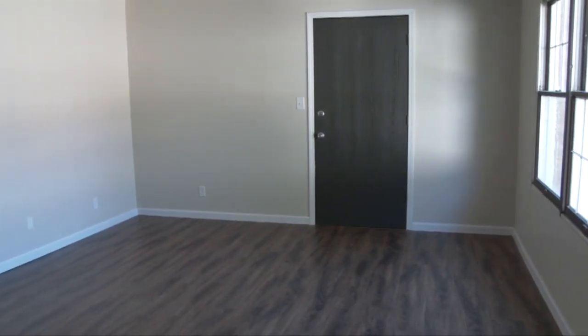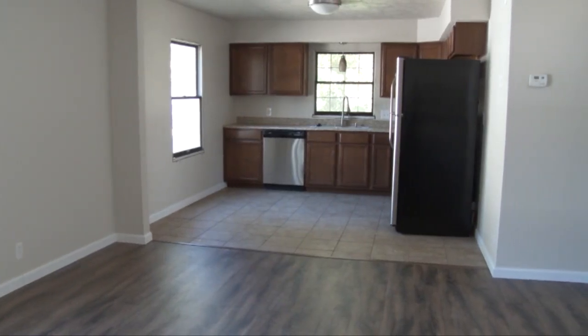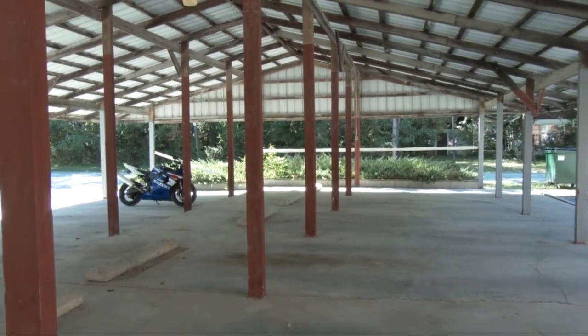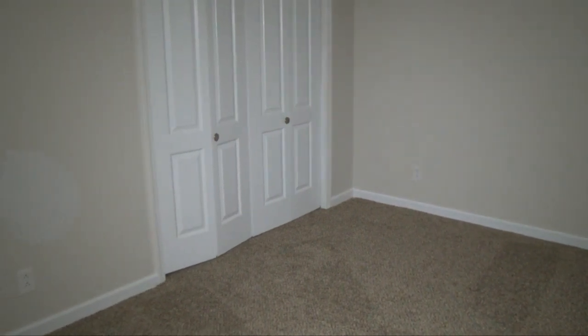There are different apartments to choose from, including 1,000 square feet with two bedrooms or one large bedroom with spacious living room, front porch with back decks, updated lighting and covered parking.